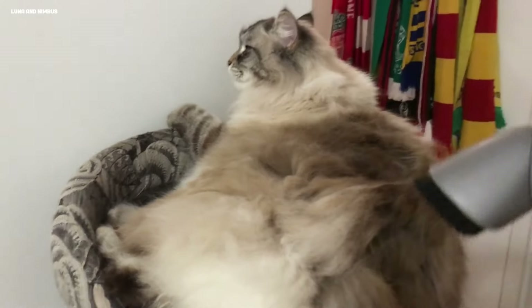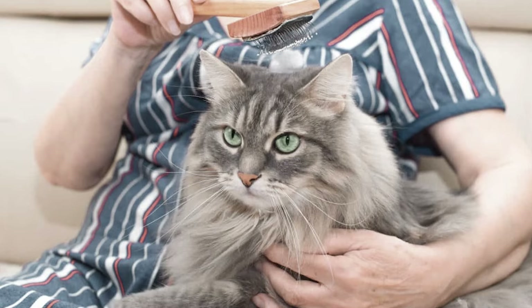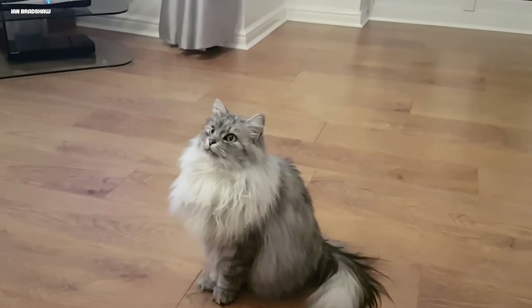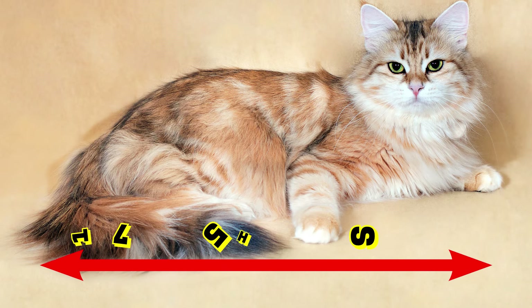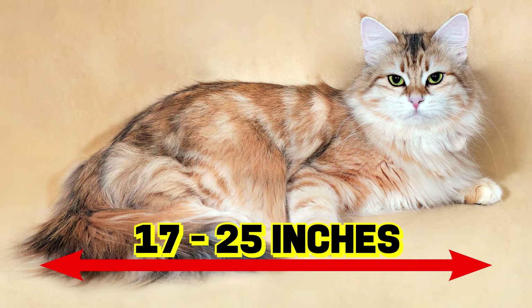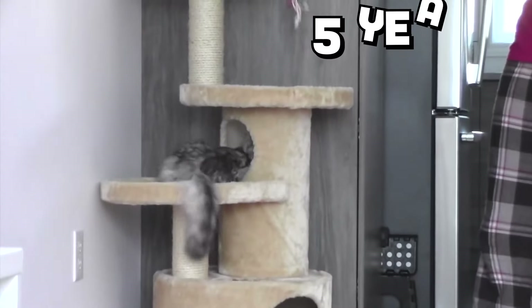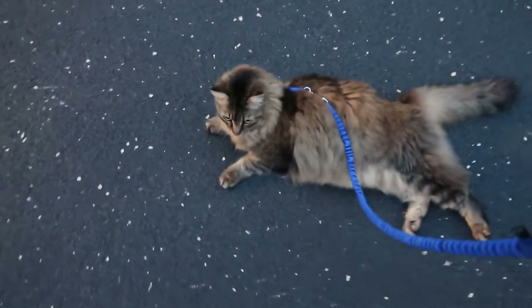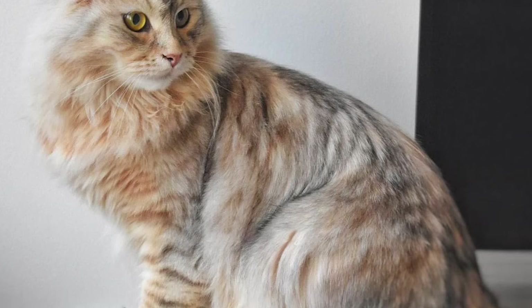Siberians molt twice a year. The first time is usually at the end of winter, while the second is a mini-molt at the end of summer. They are a little bit more than 20 pounds on average, and have a length of 17 to 25 inches on average from head to tail. They are slow to mature, taking as long as five years to reach full adulthood. Their legs are medium in length, and their hind legs are longer than the front ones.